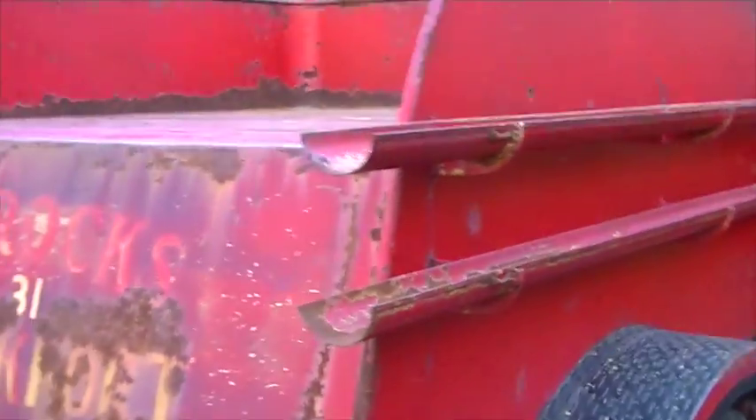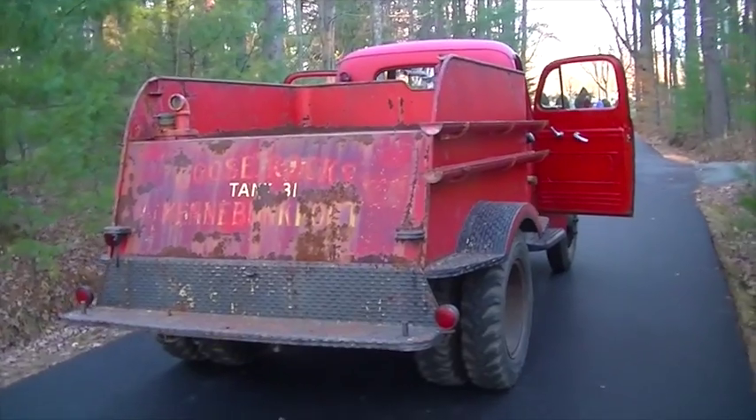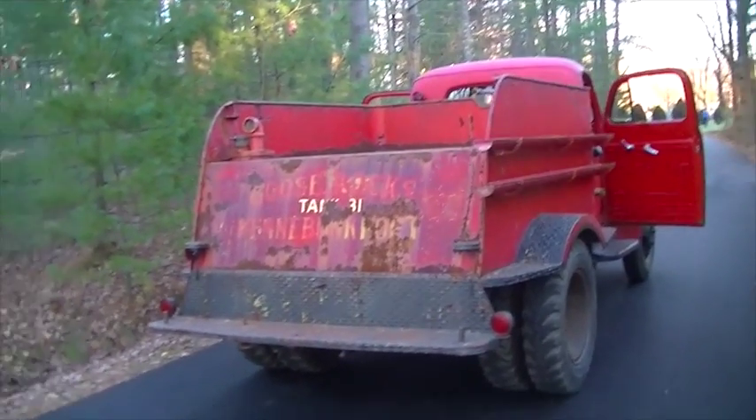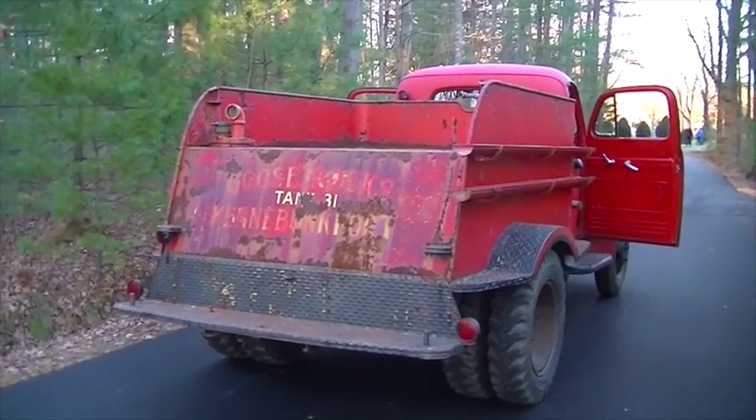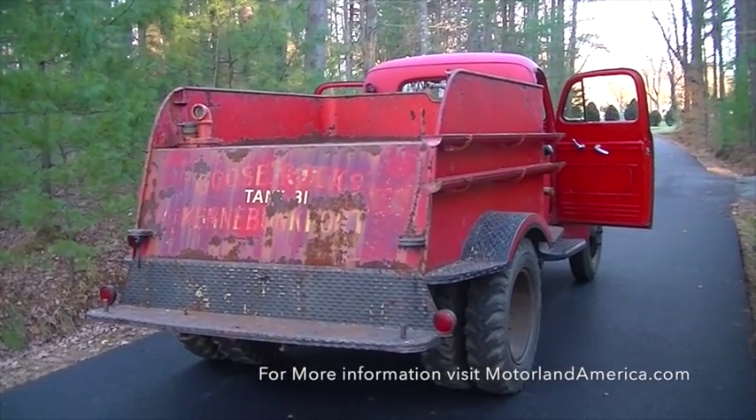If you have any questions about this rare piece of history, as well as a great driver, and perfect for the small business or redefining for new use, check us out at MotorlandAmerica.com. Thanks for watching.